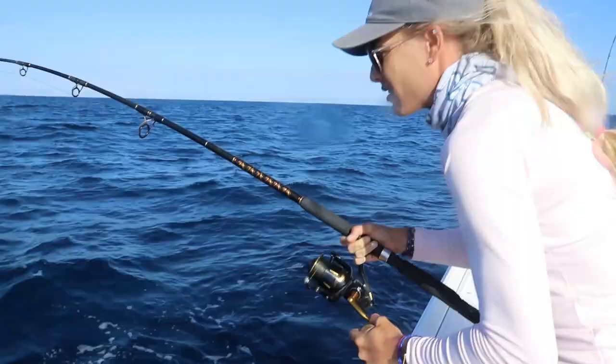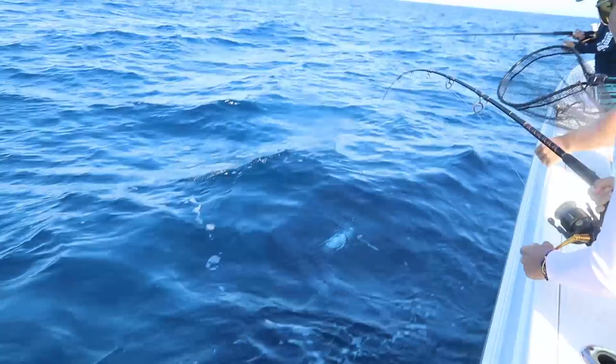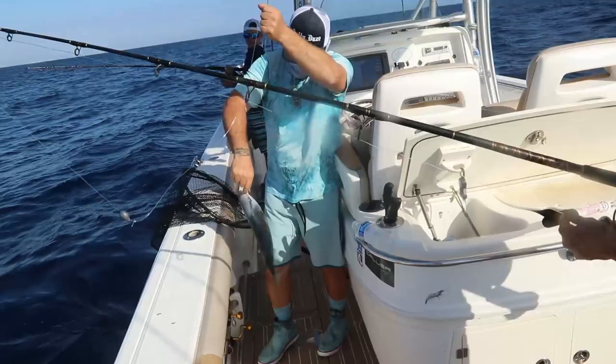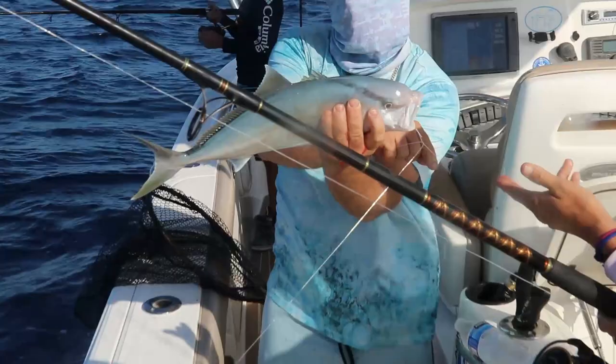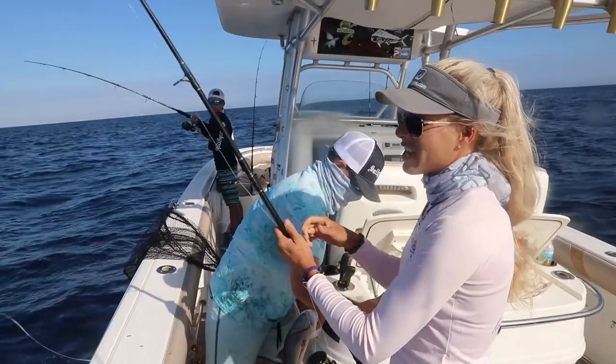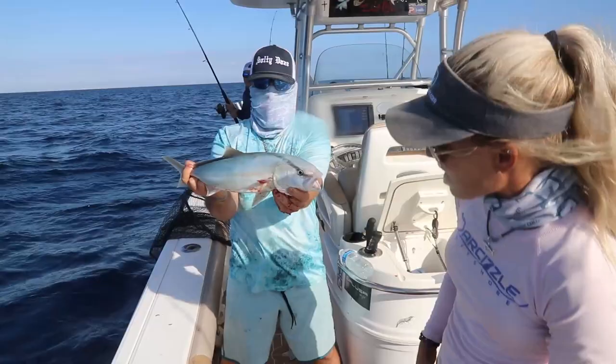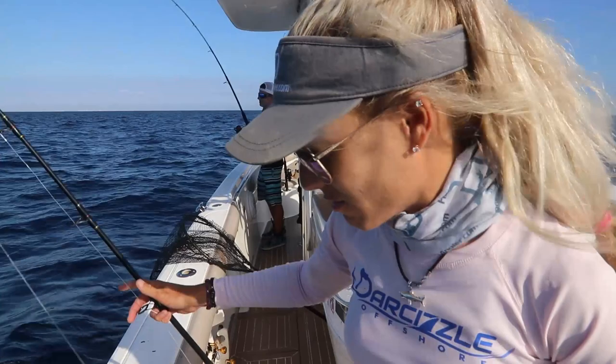Can feel those head shakes — color, color! It's an AJ — wait, actually it's a banded rudderfish. That's a big one! That breaks off the skunk even though I caught a couple fish earlier. Nice fight — they're very edible too. We're gonna put them away and get some more fish.